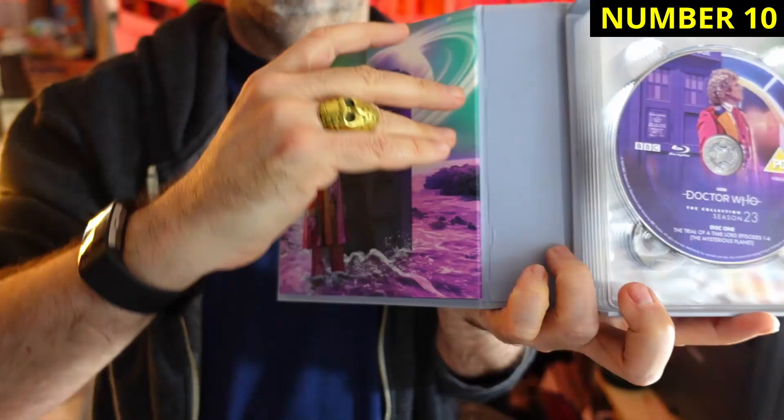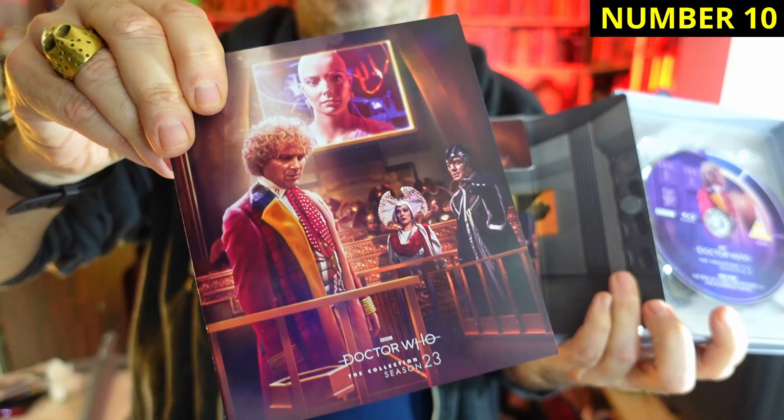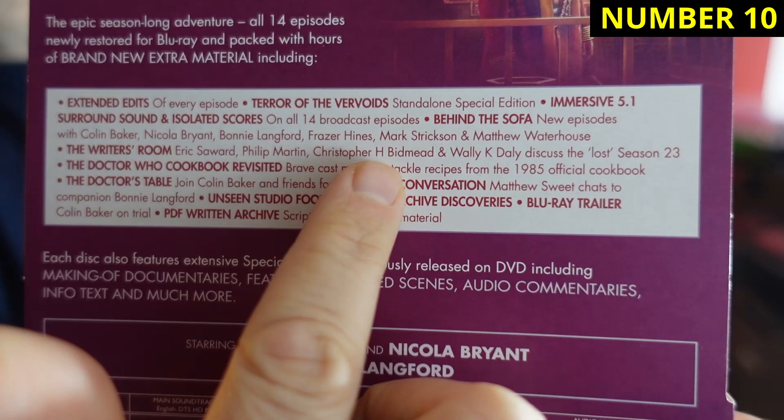Number ten is Trial of a Time Lord, a.k.a. Season 23. Poor Trial of a Time Lord — but just because it's at the bottom of the list doesn't mean it's terrible. I've always had a soft spot for Trial. I like its epic ambition. There are some real quality special features in here, including the writer's room — which we sadly haven't seen too much of since — where Eric Saward and Christopher H. Bidmead go head-to-head over the pub table. There's also the Doctor Who Cookbook Revisited, the Doctor's Table in which Colin Baker has some friends over for dinner, plus a really good Matthew Sweet interview with Bonnie Langford. It may be at the bottom of the list, but it's a really strong box set.